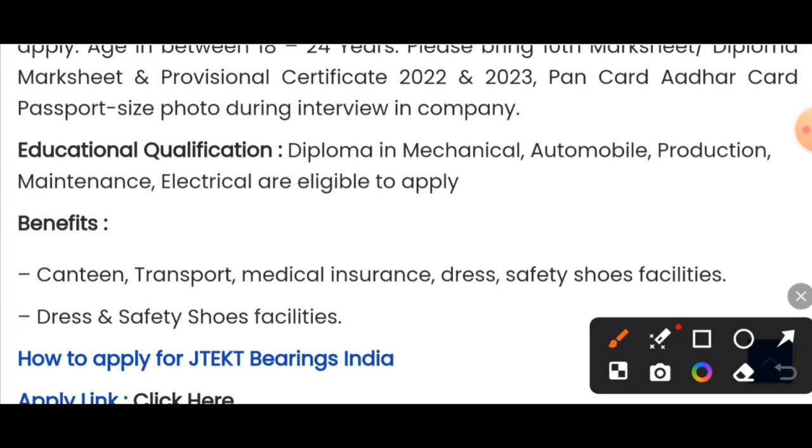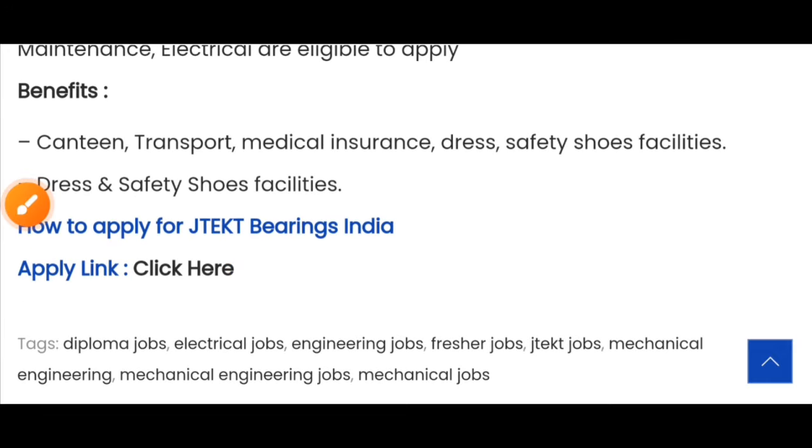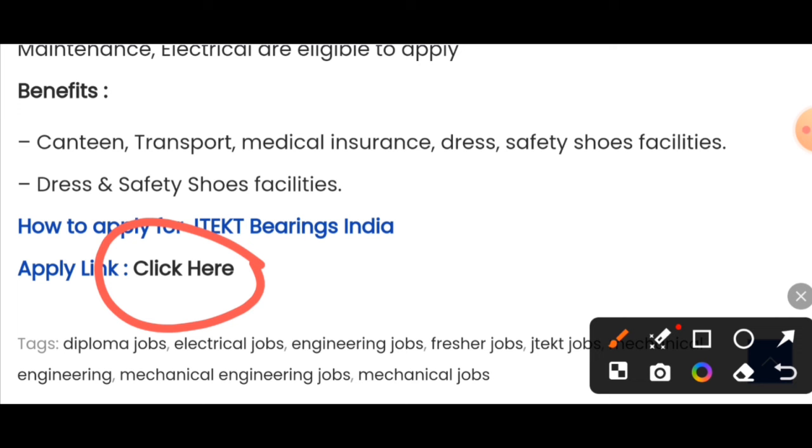The facilities provided include medical insurance, transport, canteen, safety equipment, and shoes. To apply, you can update your profile on naukri.com and apply through the link provided. If you have a resume ready, you will also be able to call the HR directly.